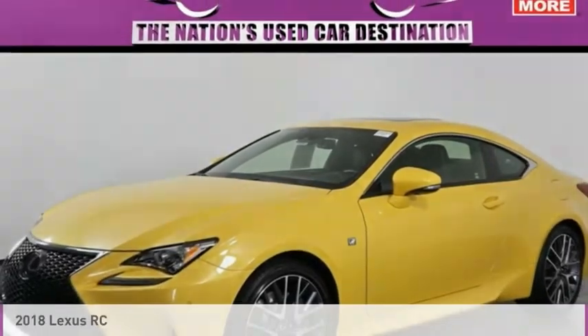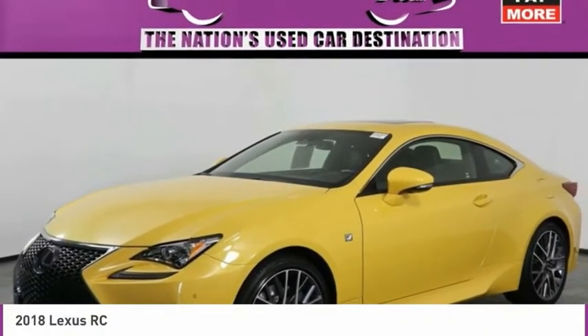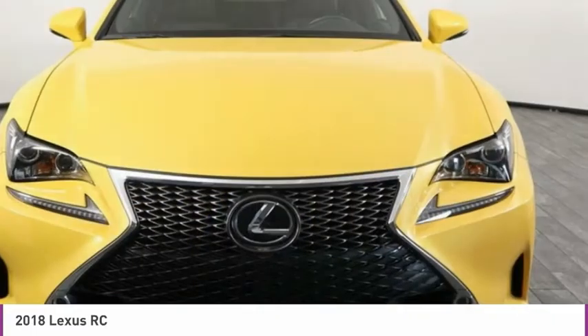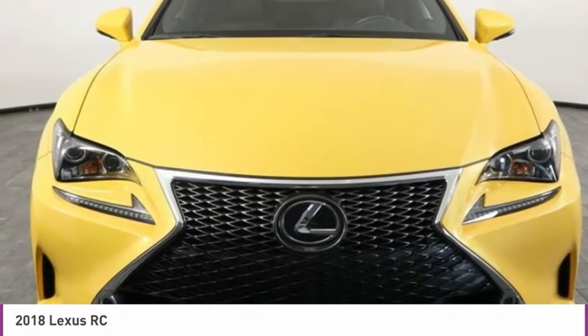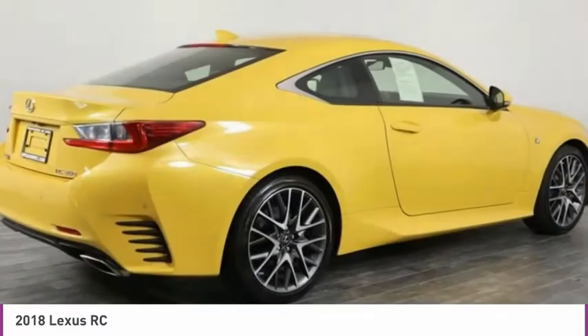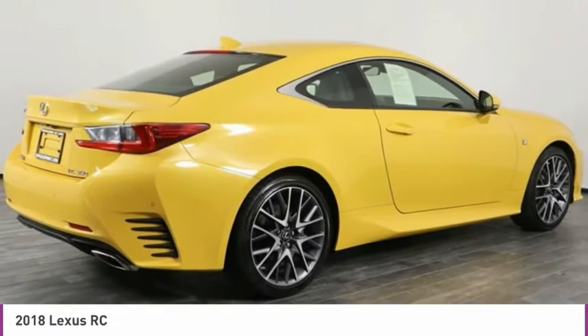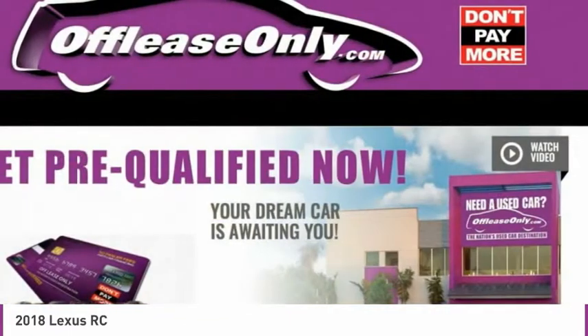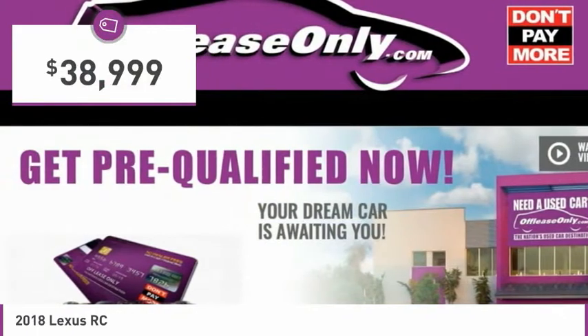Here is the 2018 Lexus RC. The Lexus RC is engineered from the asphalt up. The entirely new coupe body style is designed to ignite your passion for performance. Get performance on demand and experience the thrill of virtually instant upshifts at your fingertips, and it is priced below $40,000.